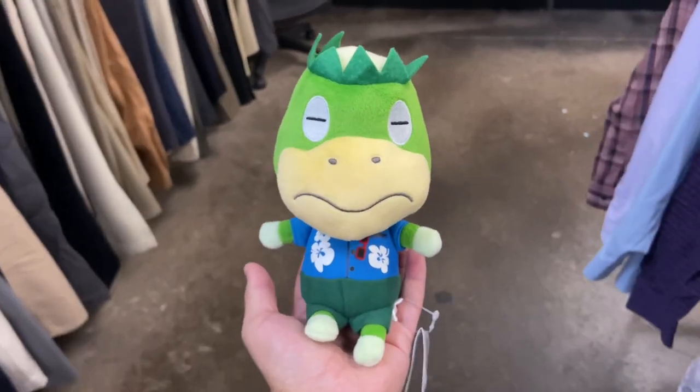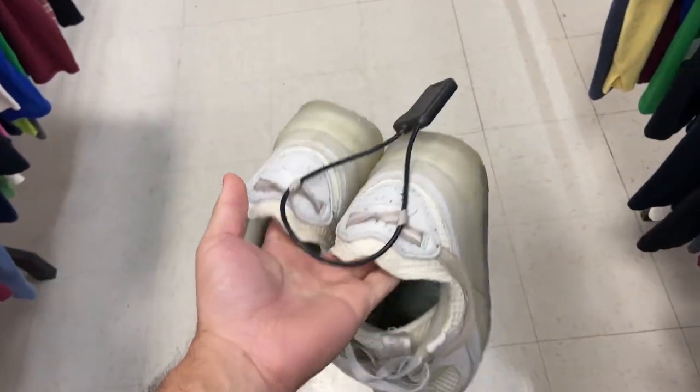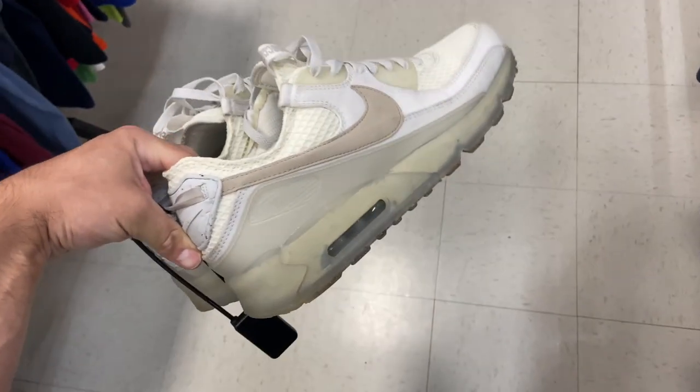Kappa from Animal Crossing — I guess it's better than nothing — for $2.99. Here's a pair of Air Max 90 Tarascapes, size 14, and they want $40 for them.